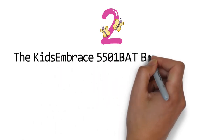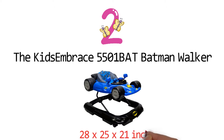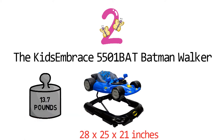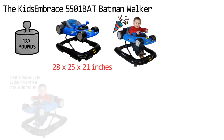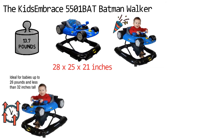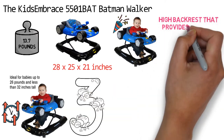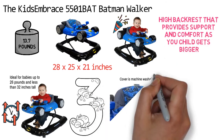At number 2, we have the Kids Embrace 5501 Batman Walker. The dimensions of the unit are 28 x 25 x 21 inches and it weighs around 13.7 pounds. The Batman Walker makes learning to walk and explore fun and exciting for children. The walker is designed to grow with your child to provide years of activity and play. It has three height positions that lock into place and a high backrest that provides support and comfort as your child gets bigger.